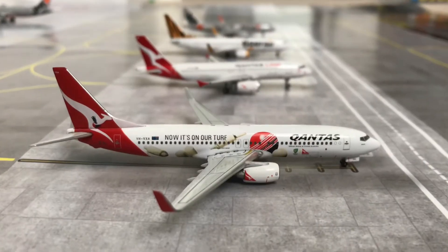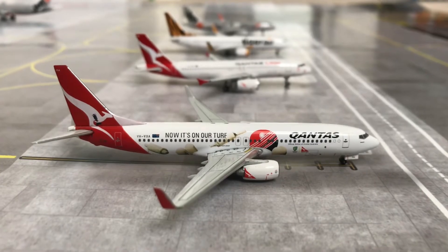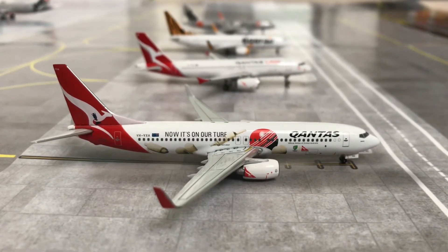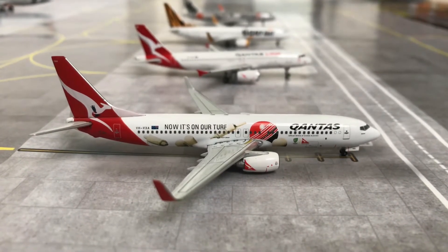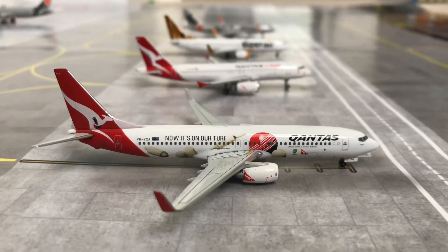Here at gate number one we have a Qantas Boeing 737-800 in the Special Cricket livery. It has just arrived from Melbourne. It is currently being refueled and then it will be boarded and will be heading shortly back out to Melbourne.